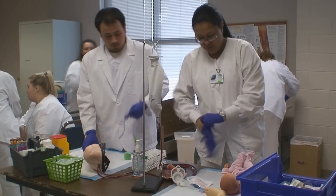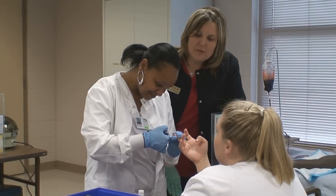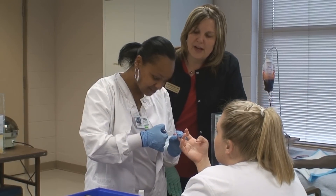RCC's program will provide you with the phlebotomy skills necessary to become nationally certified and begin a rewarding career in healthcare.